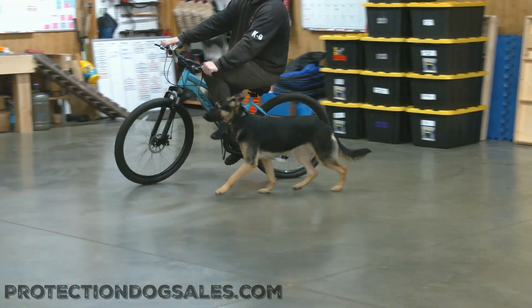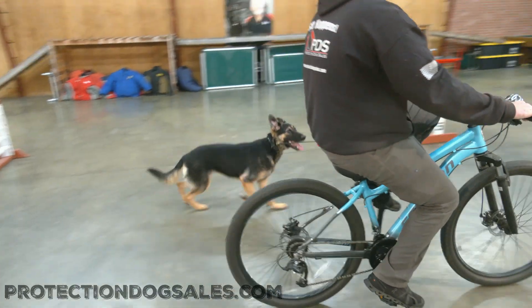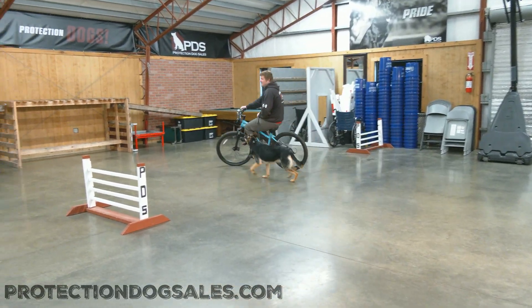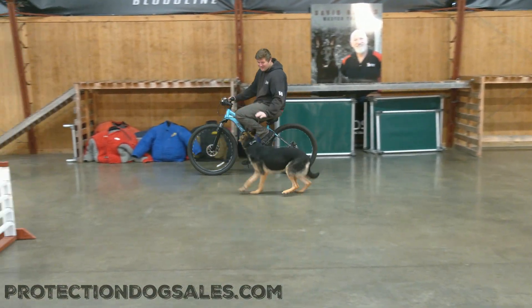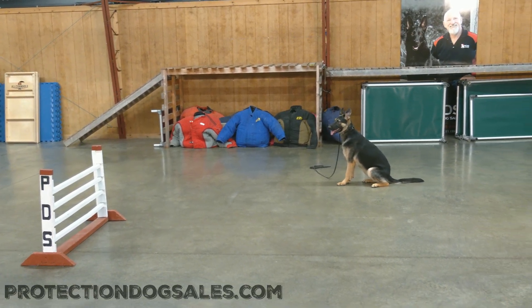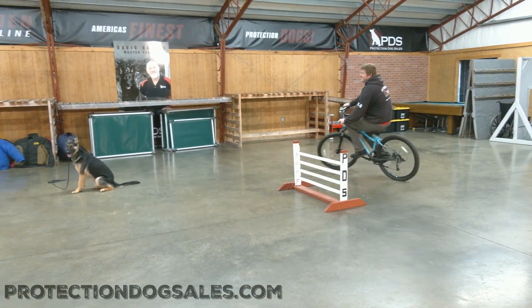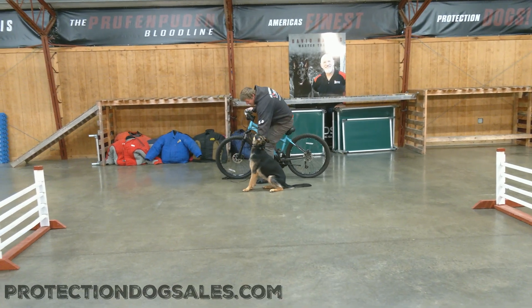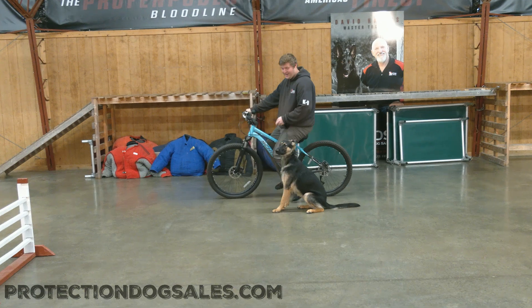Sit down. We can do all these things from the top of a bicycle. She just turned a year of age and Isla's already showing off superstar qualities of a family-raised, home-raised personal protection dog. Beautiful sit out of motion as he's riding that bike — it just shows how in tune she is with the handler. That's a hard behavior to be able to do: sit out of motion, stop moving on a dime, even though she's moving and gliding alongside a quick-moving bicycle.